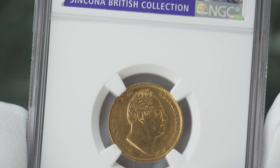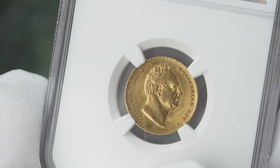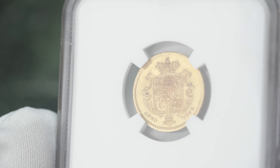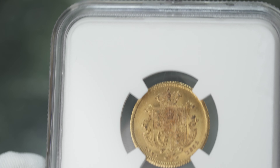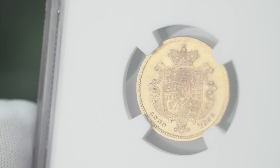And as you can see, this has the Synchona British Collection provenance sticker on it. An incredibly rare coin — there are not many coins known of this in existence, probably less than 10 coins of this variety. It's one of the rarest half-sovereigns out there, and this is the finest with NGC.